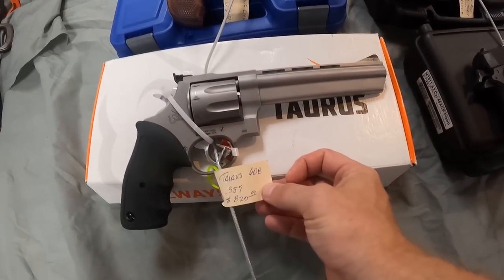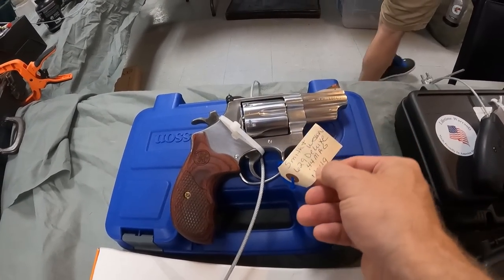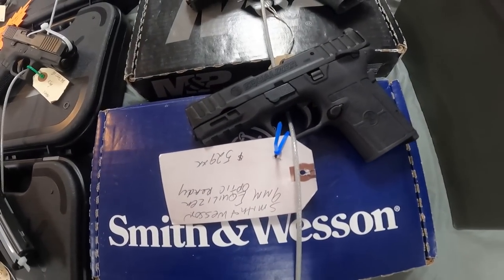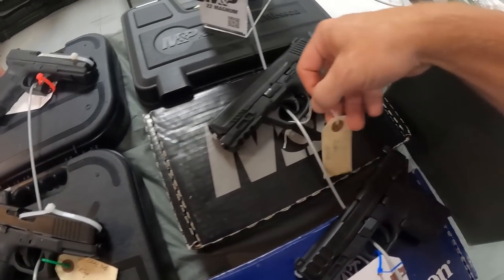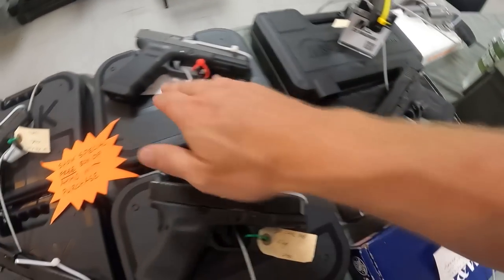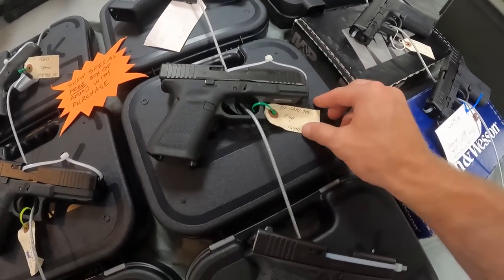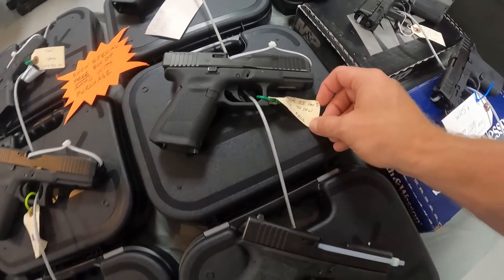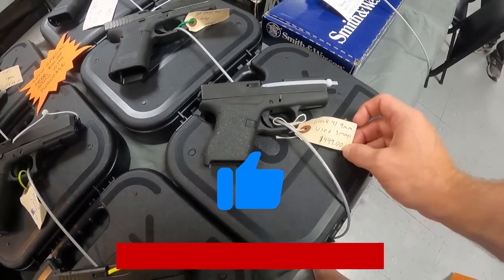Taurus 608, $820 and .357. Smith & Wesson 629 Deluxe in .44 Mag. Smith & Wesson Equalizer, optic ready, $530. We've got the Smith & Wesson M&P .45, $620. Running Glock 31 Gen 4, $595. Glock 23 Gen 5, 13 round, $825. Another Glock 43 used, $450 — that's not too bad of a price. Got a Glock 43X, 9mm, $600 used.